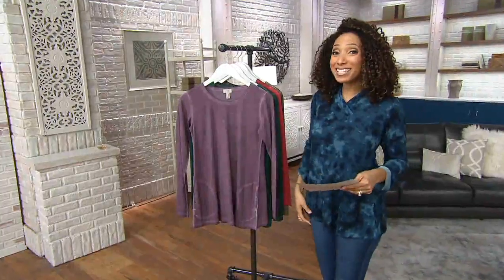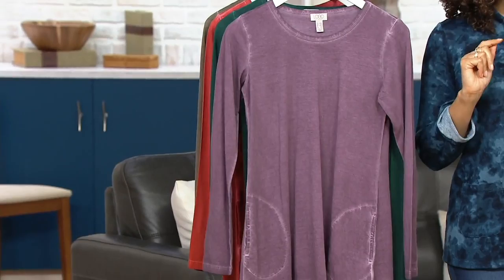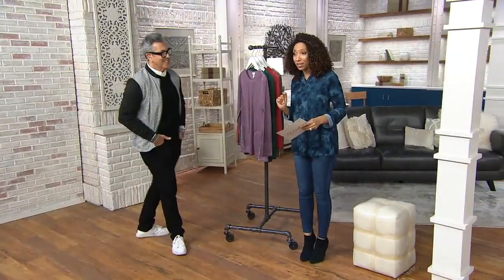Up next, the first of several Logo by Lori Goldstein pieces in the show. We're going to be talking about this distressed cotton modal top with the help of our friend George Brescia, who's been working in the fashion industry for 25 years.